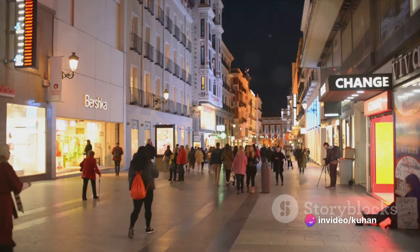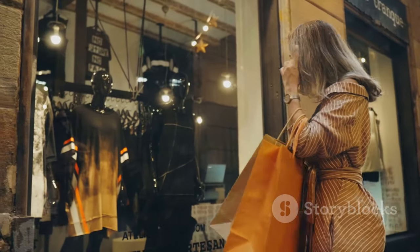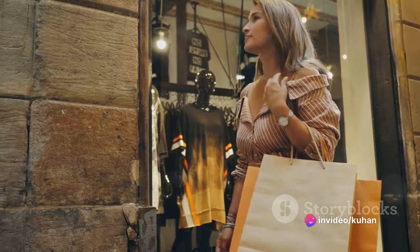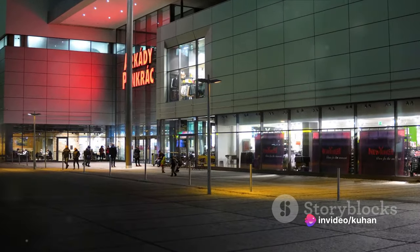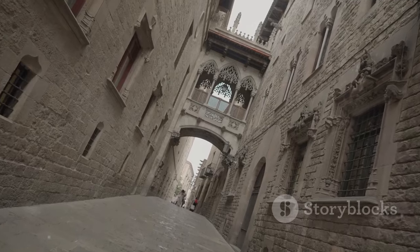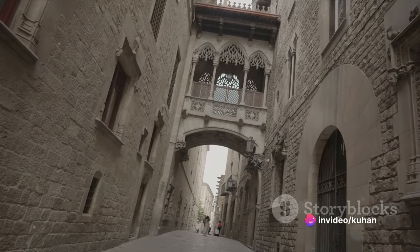But Andorra la Vella isn't just about history and architecture. It's also a shopper's paradise, renowned for its duty-free shopping. From high-end designer boutiques to local artisan shops, there's something for everyone. And when the sun goes down, the city comes alive with vibrant nightlife — from trendy bars and clubs to world-class restaurants, there's plenty to keep you entertained. Andorra la Vella is a city that beautifully blends the old and the new, with its rich history and modern amenities making it a must-visit destination.